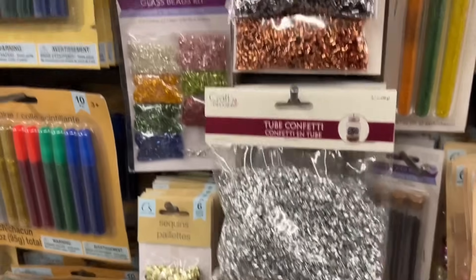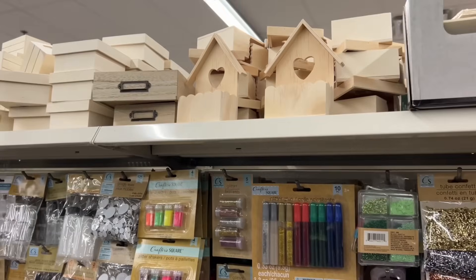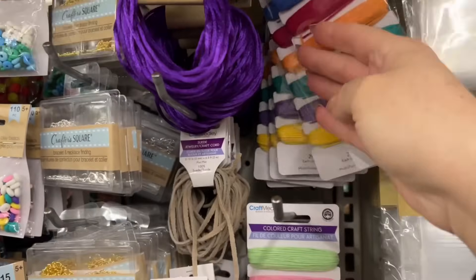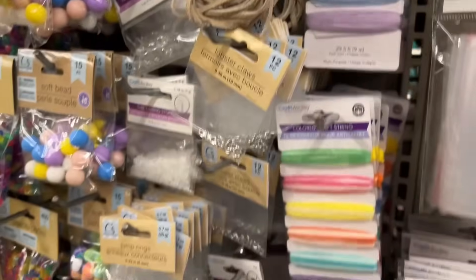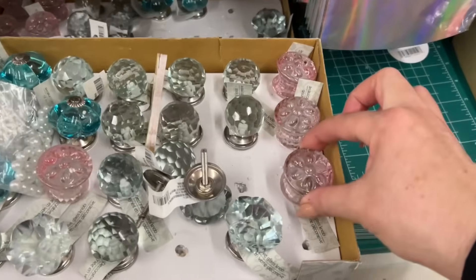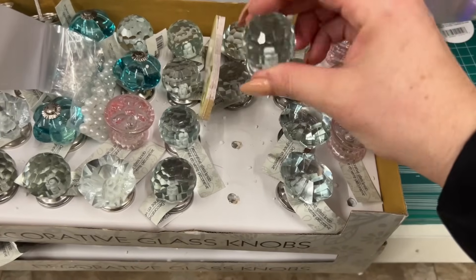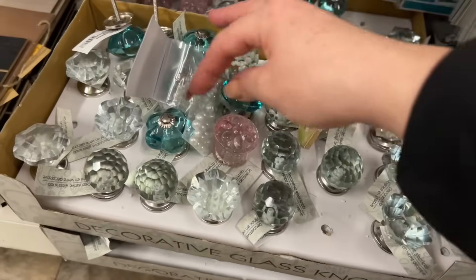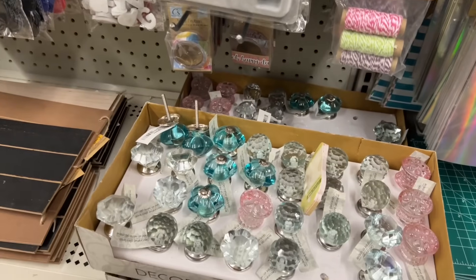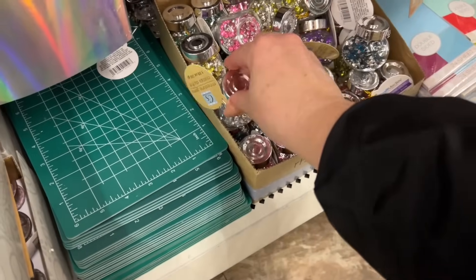Lots of tube confetti and these little glass bead kits — how pretty is this pink for Valentine's Day? They have little birdhouses, some new crafting cords — such pretties, it's like a velvet. These are all glass knobs, so if you're needing to change your office desk or upgrade the knob — so beautiful. Such little pearls, pearl beads. How wonderful is this selection? They also have these little glass jars with rhinestones in them, and they have a variety of colors.